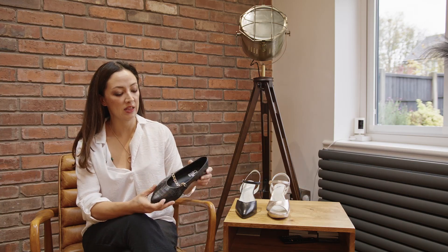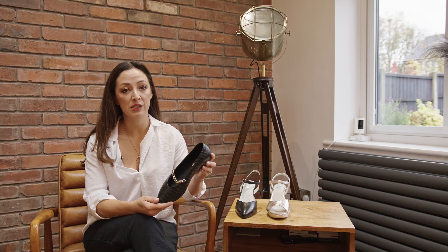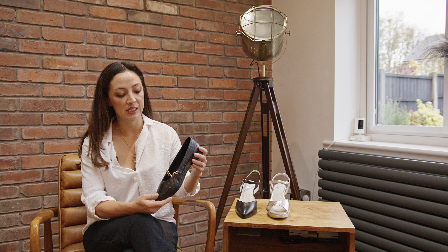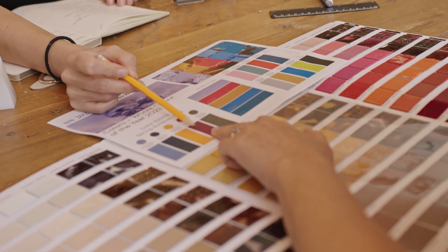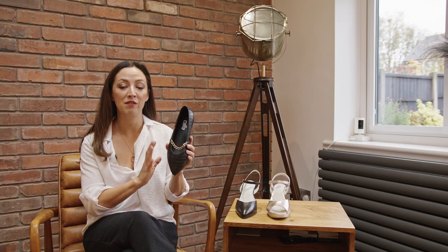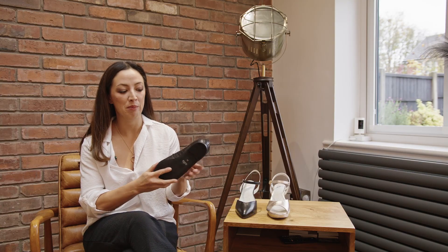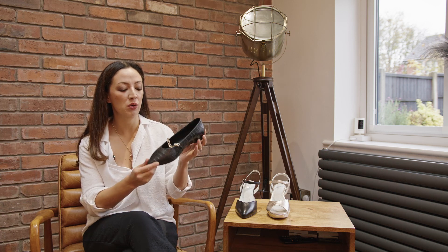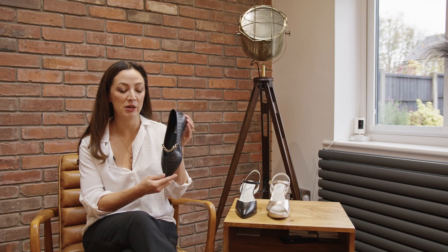If heels aren't your thing then we have a beautiful new addition to our flats range this year — this is the Isabella with a really cute on-trend gold chain. This is in black croc. We also have them in a beautiful shiny gold and navy and a plain black, so something for everyone if you're not fancying going out in heels this party season.